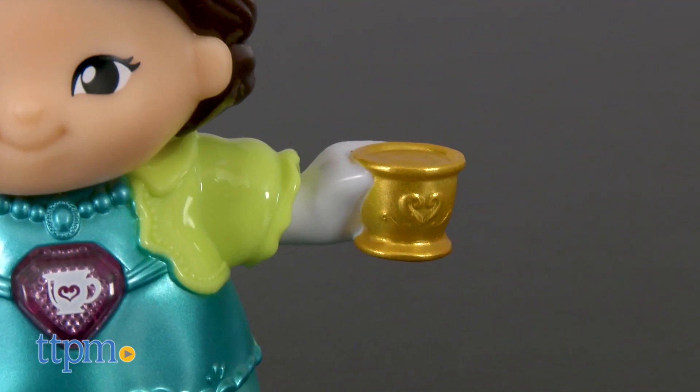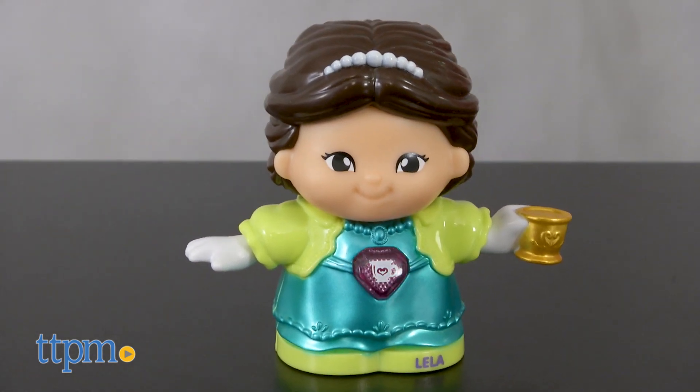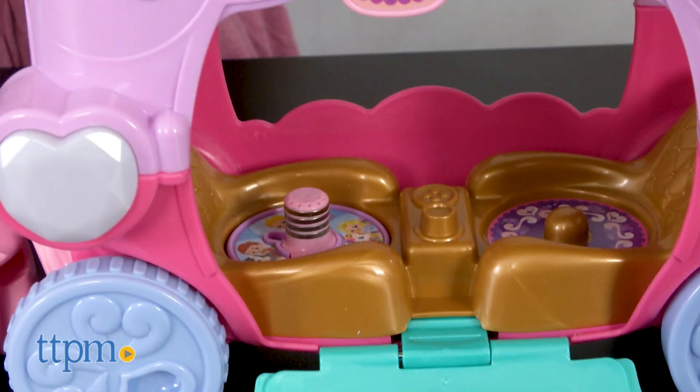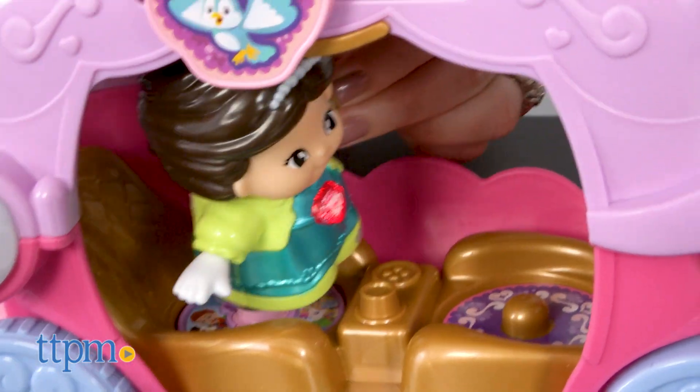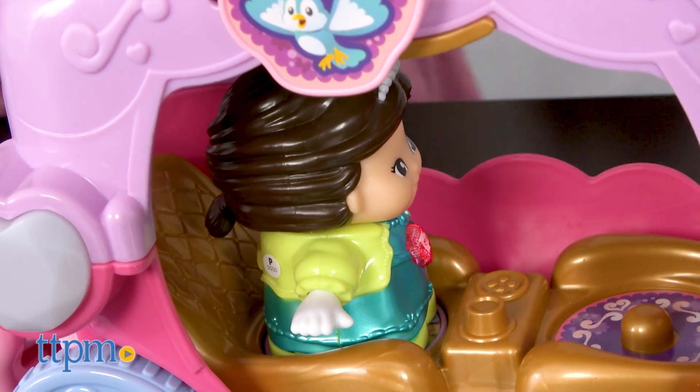Press the light-up button on Leela to watch the button light up as Leela talks and music plays. The inside of the carriage has a magic point location, which means when you place Leela on the magic point, you'll activate more phrases, sounds and songs.